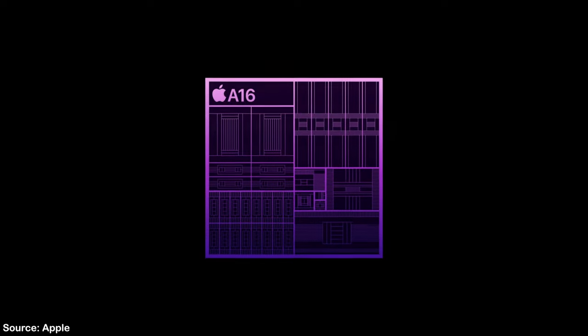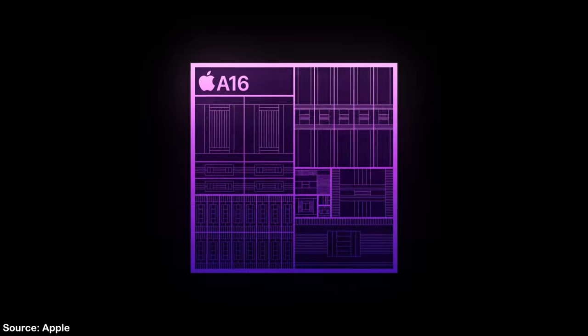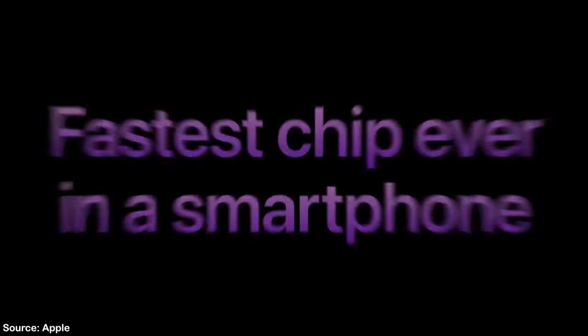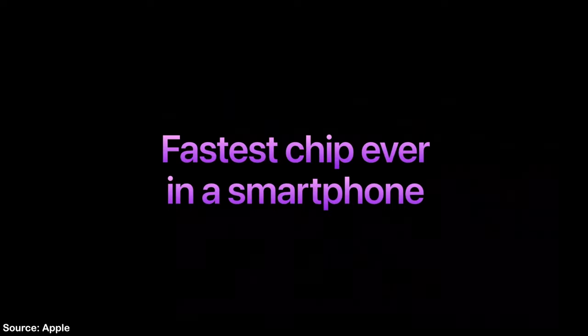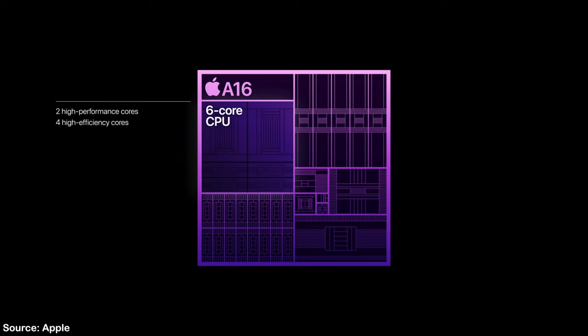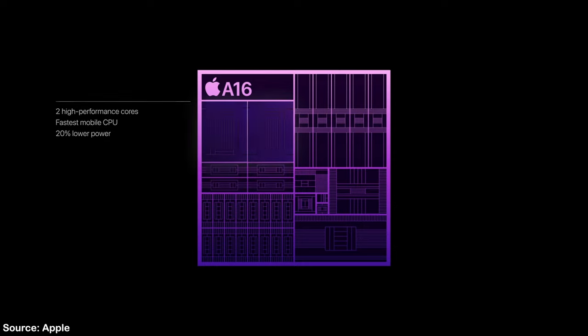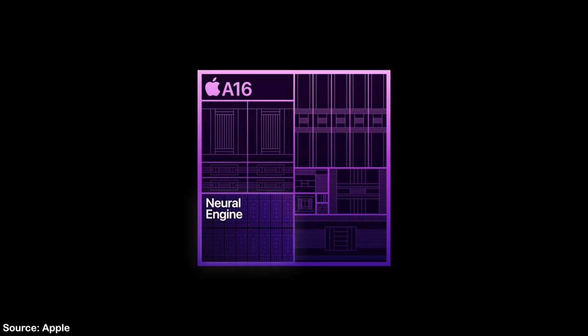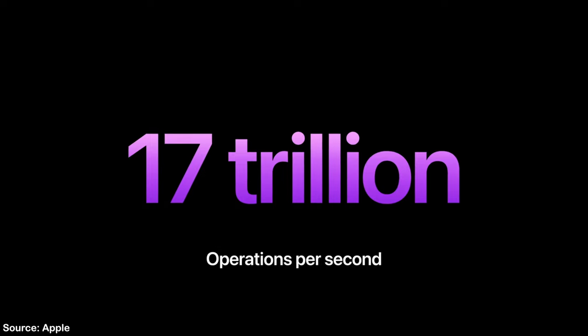To optimize the battery life and performance of both devices, the Pros are getting the new 4nm A16 Bionic chip. Apple claims it should be the fastest chip ever in a smartphone, with 40% more performance than the competition. I truly believe this claim, since Apple has been smacking the rest of the market for a few years now. The A16 should be slightly better than last year's A15, while being 20% less power hungry, utilizing those efficiency cores.